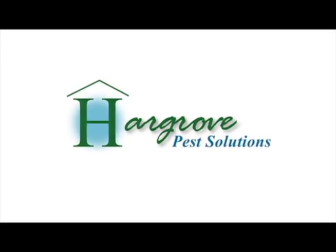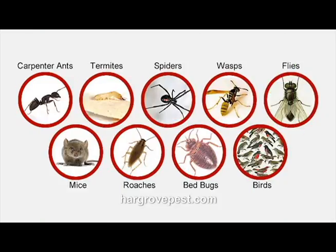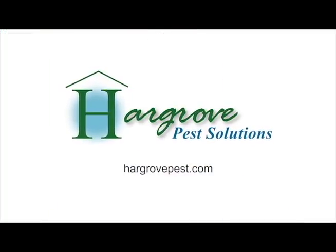You can rely on Hargrove Pest Solutions for termite protection with the Centricon system. We also provide pest control, crawl-space encapsulation, and wildlife exclusion services. Visit us online at HargrovePest.com.